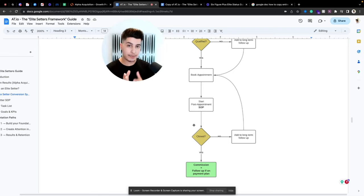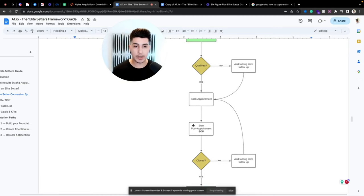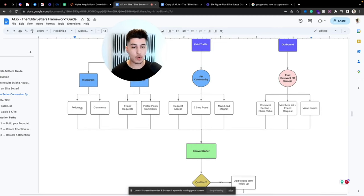For example, if you sell your program for $10k split into two installments of $5k, the elite setter's commission is fractioned accordingly — they earn on the first payment and then the rest on the second. This incentivizes them to keep up with the client until everything is paid in full. That covers all the different opportunity sections — over ten places where your elite setter can get you appointments.